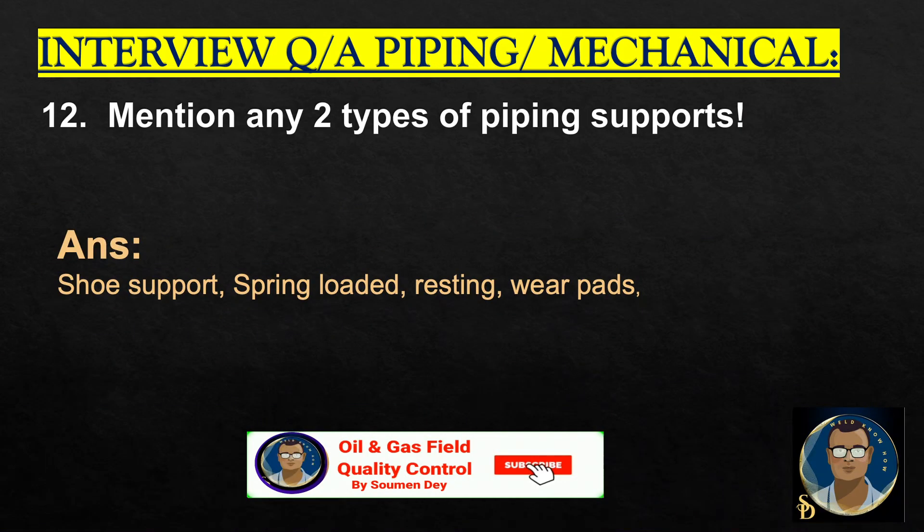Mention any two types of piping supports: shoe support, spring loaded, resting, wire pads, etc.